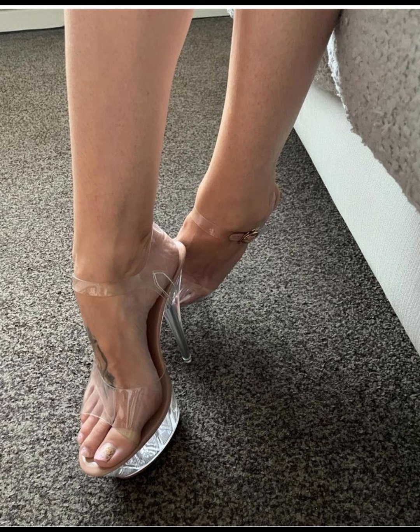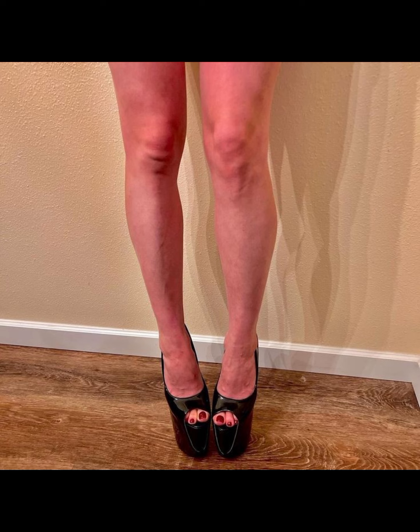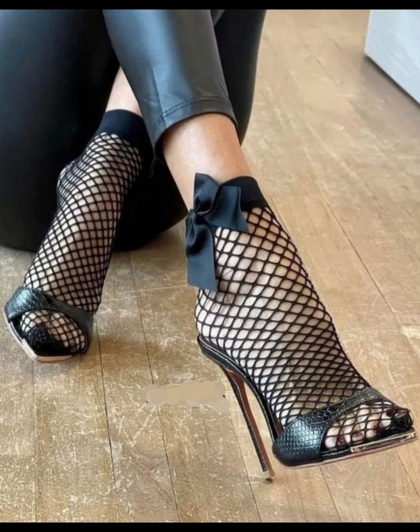Remember to take care of your feet when wearing high heels. Stretching exercises, foot massages, and taking breaks from wearing heels can help prevent discomfort and foot pain.